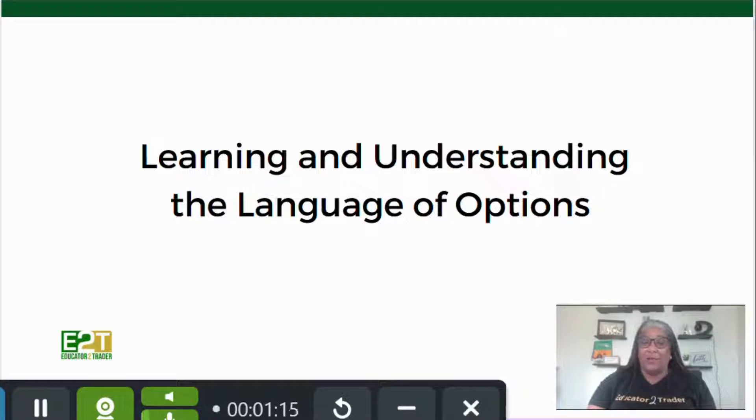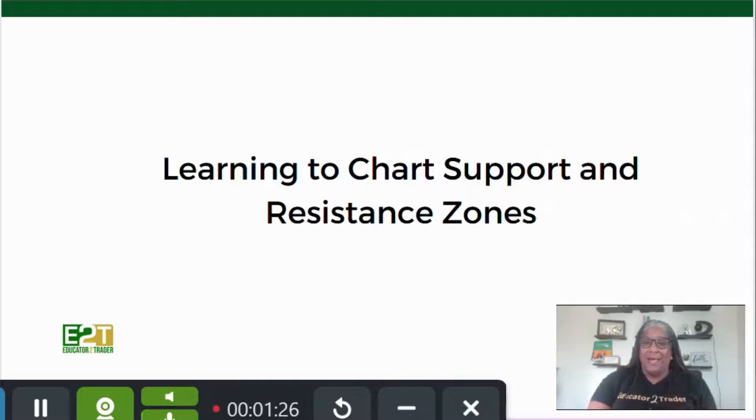We also want to teach and help you understand the language of options. Options is an entirely new world for many of us, and new educations always come with new terminology. We need to learn the words so we'll know what things mean — when they talk about in the money, out of the money, strike prices — you need to know what all that stuff means.